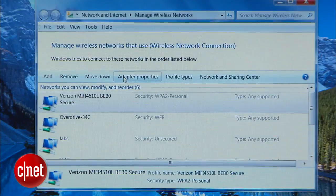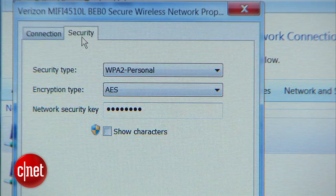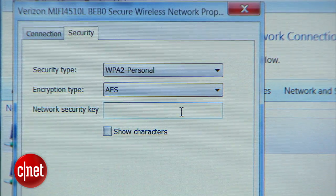If Wireless Network Watcher helps you realize someone is stealing your internet connection, the first step would be to change your password. Not only are they eating up your bandwidth, but they could also potentially access your personal data.